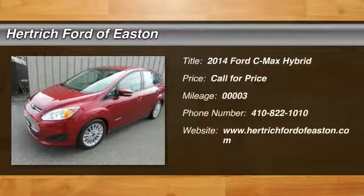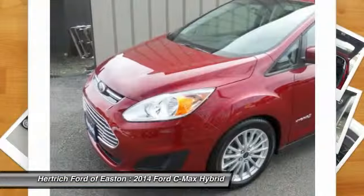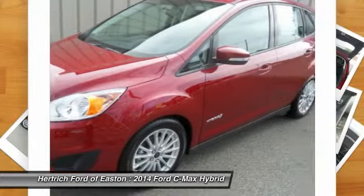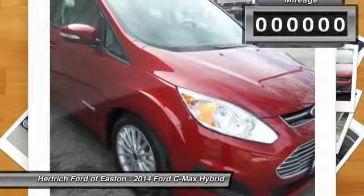Don't miss this 2014 Ford C-MAX Hybrid. It's equipped with automatic transmission and features a ruby red metallic tinted exterior. With only 3 miles, you'll want to take this vehicle home. Make a great choice today.